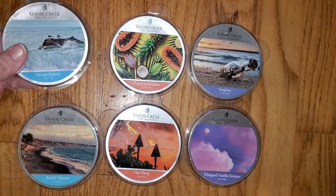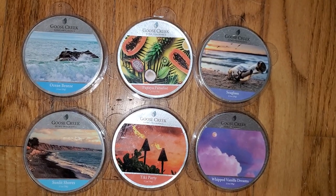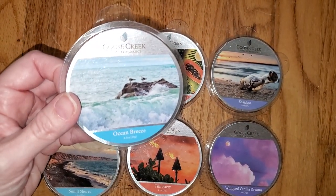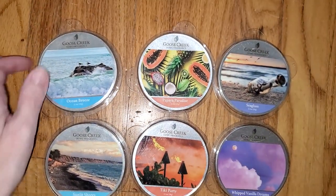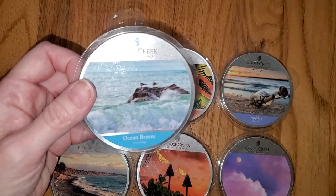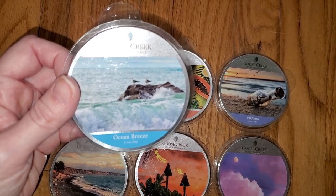First one we have here is Ocean Breeze. If you've never seen my reviews before, I don't look at the scent notes until after I've done the review, because I don't want to be swayed by what I think it should smell like. So we've got Ocean Breeze. The notes are Fresh Air, Sea Spray, Jasmine, and Beach Flowers. This is a coconut scent primarily with fresh and floral notes and a smidgen of soapiness — it's like 60% coconut, 25% fresh, and like 15% floral.